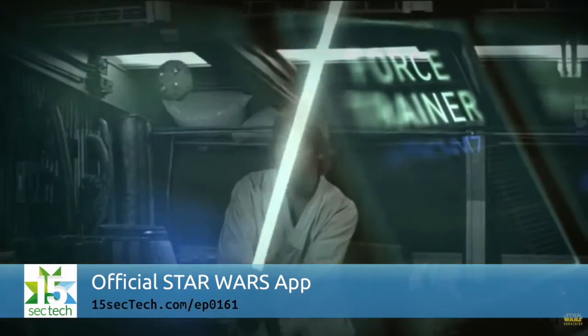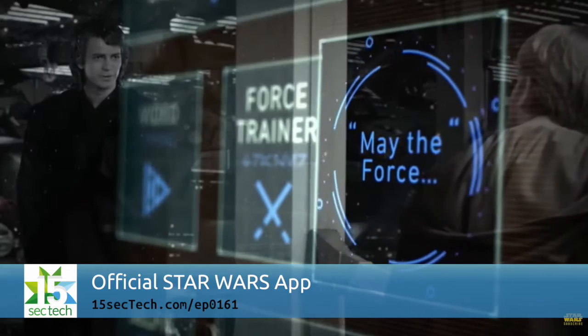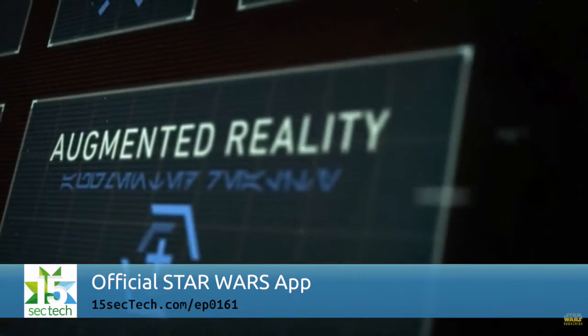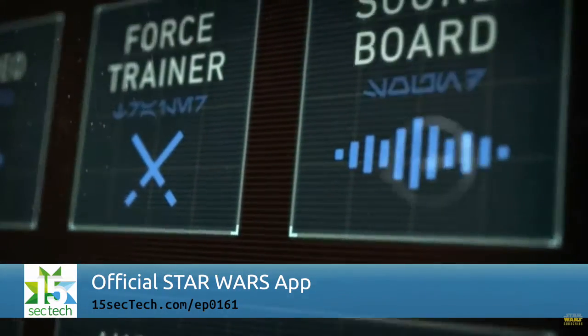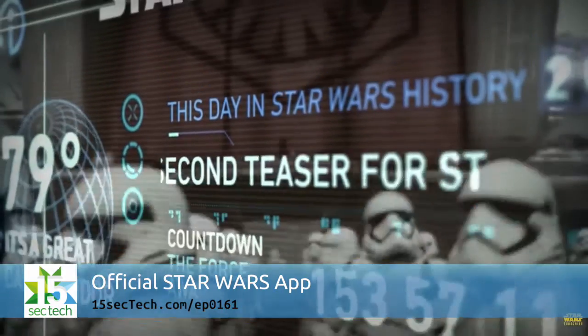Star Wars just launched its official app, which is available for iOS and Android devices. Everybody loves Star Wars so I recommend that you give it a try. There is a long sign-up process but after you do sign up there are lots of great features within the app. One thing I really liked is the ability to take a selfie as a Star Wars character. There are also some really stellar sound effects.